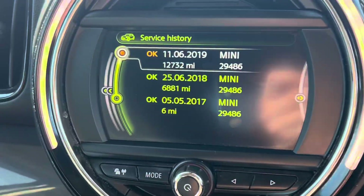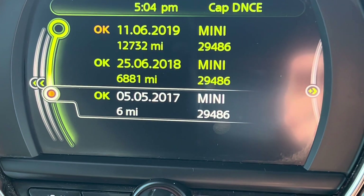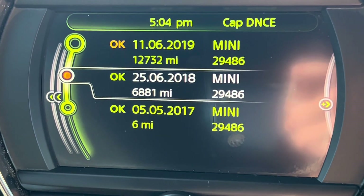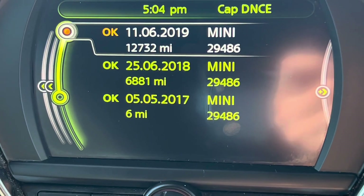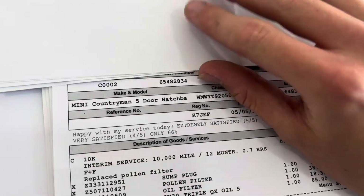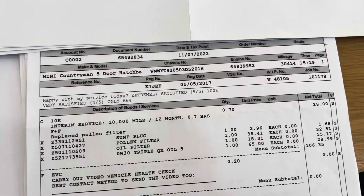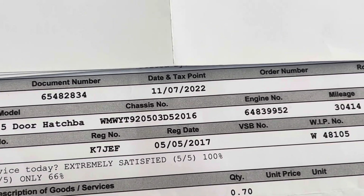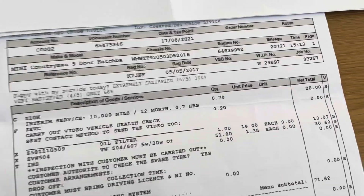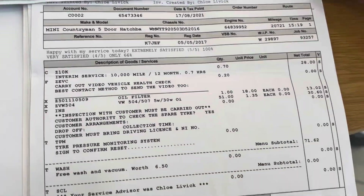The service history is quite good on this one. You can see it was first PDI'd on the 5th of May 2017 — that's when it was new. It was first serviced on the 25th of June 2018, and then again on the 11th of June 2019. The rest of the service history is here — I've covered the names — and you can see it was serviced on the 11th of July 2022 at Volkswagen, and the year before on the 17th of August 2021, also at Volkswagen.